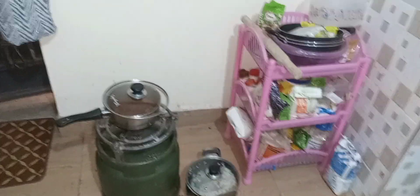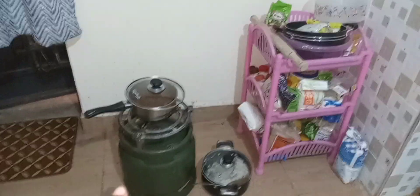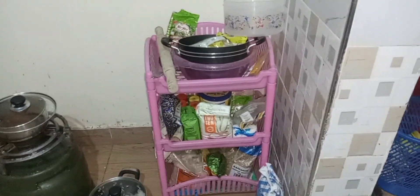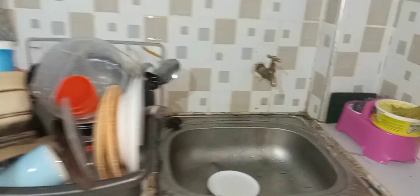Next we get to the kitchen area - sorry about the mess, I was just cooking. This is my gas, my sufuria, there's meat inside here and rice there. This is the area where I put my onions, my Blue Band, my spices and those kinds of things. And here is where I put my dishes, my clean dishes, and this is the sink area.